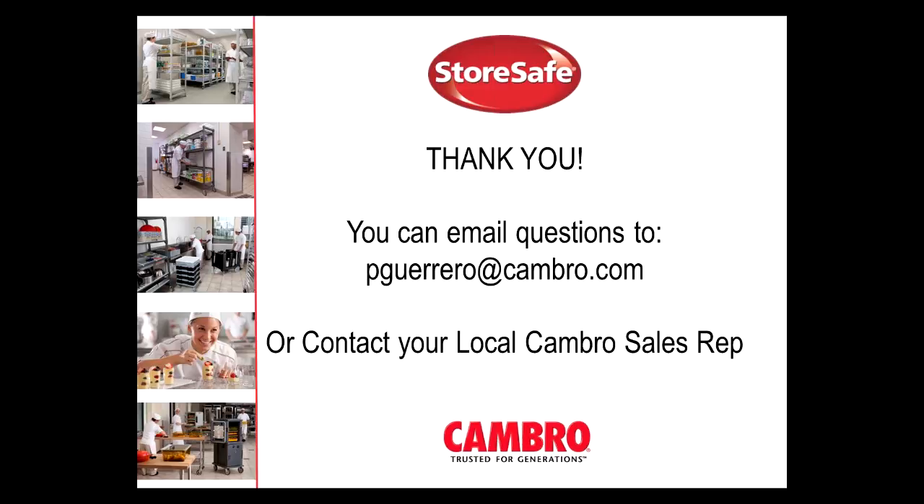Again, thank you for your time today. You can email any questions directly to me at pguerrero@cambro.com, or you can ask your local sales rep for information.